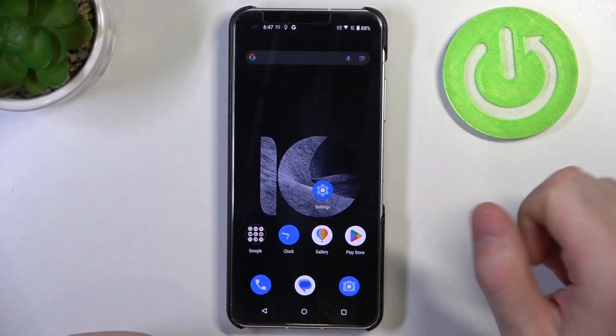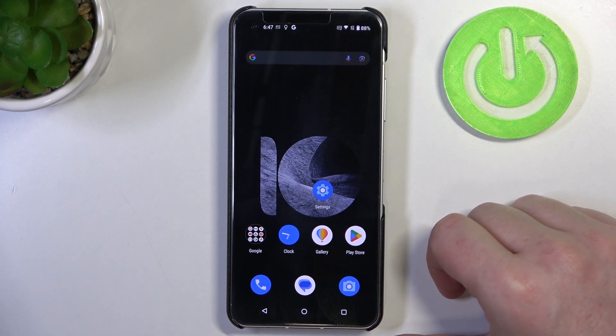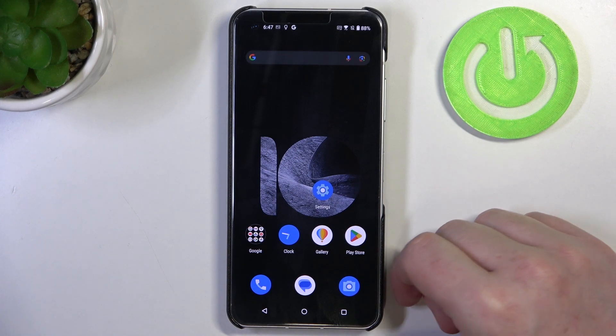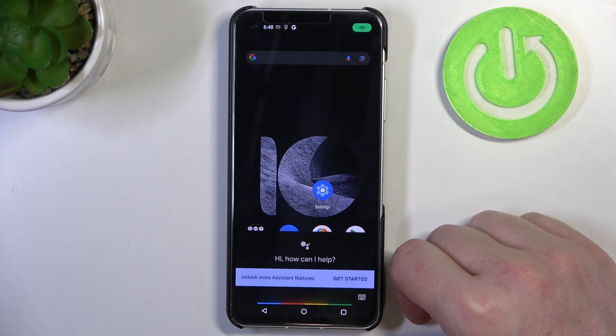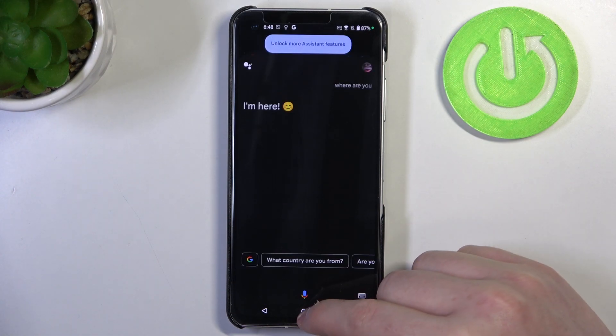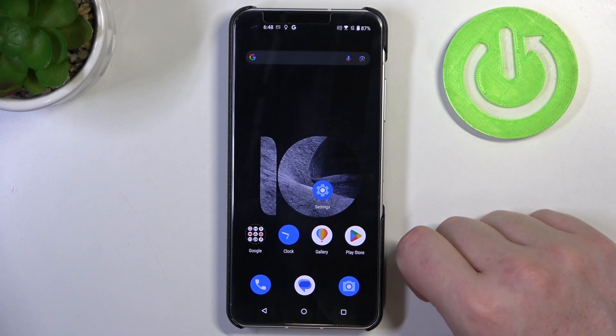Now we need to ask our Google Assistant 'where are you,' or we can also ask it to play some music. We'll go with 'where are you' — 'Hey Google, where are you?' — 'I'm here.' Your phone will make a sound that makes it easy to find.